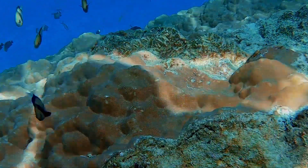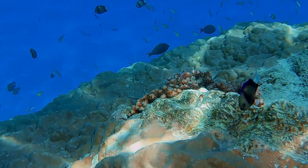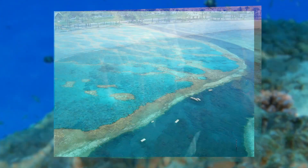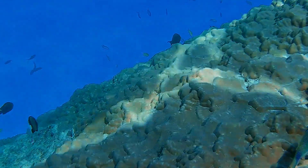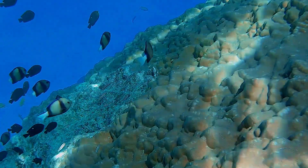Coral reefs are classified into three primary types: fringing reefs, barrier reefs, and atolls. Fringing reefs, the most common type of reef, grow near the coastline around islands and continents.